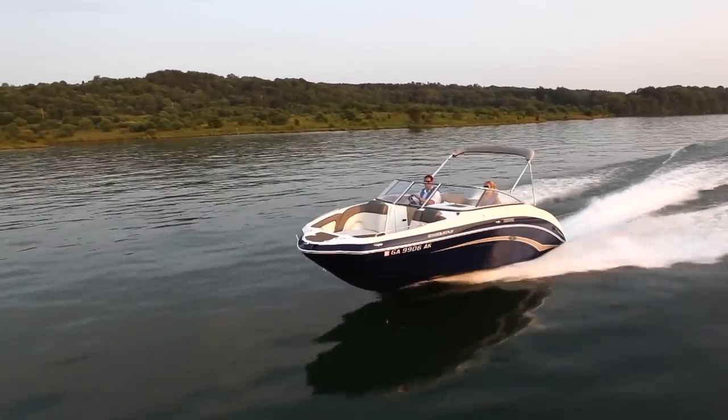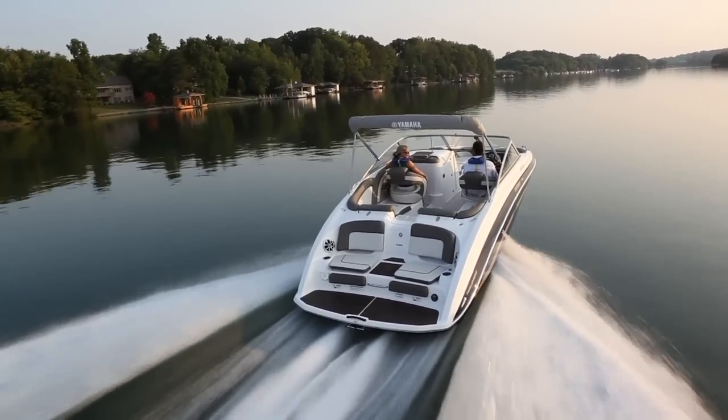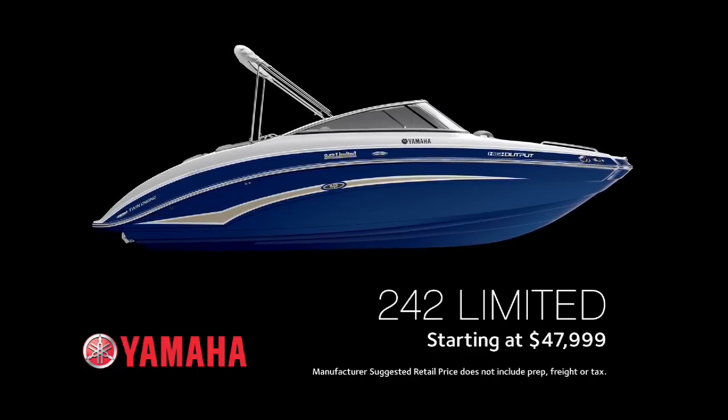Designed for those with a passion for water and a taste for luxury, the 242 Limited sets the standard for innovative sophistication. The 2012 242 Limited is available in Yacht Blue, starting at $47,999.